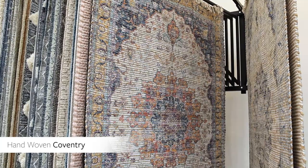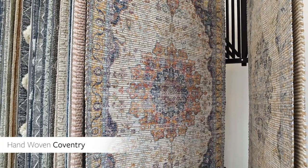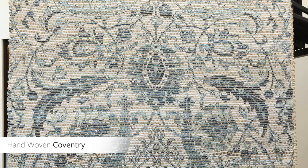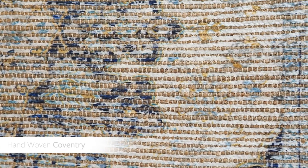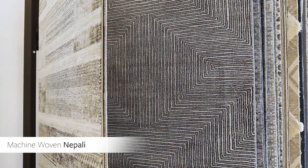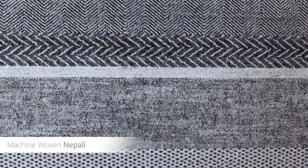The Coventry Rug Collection has a regal design appeal, featuring a selection of finely crafted center medallion and paisley patterns in aqua, mustard, camel, denim, and fuchsia. The Nepali Rug Collection is machine-woven and was designed with pattern mixing in mind, featuring a subtle texture across a versatile neutral color palette.